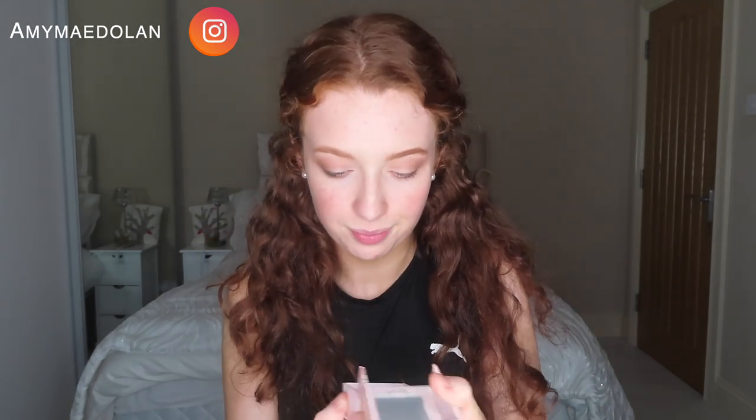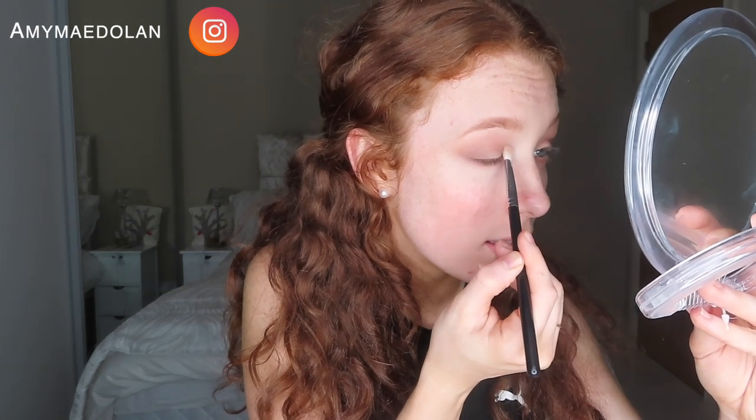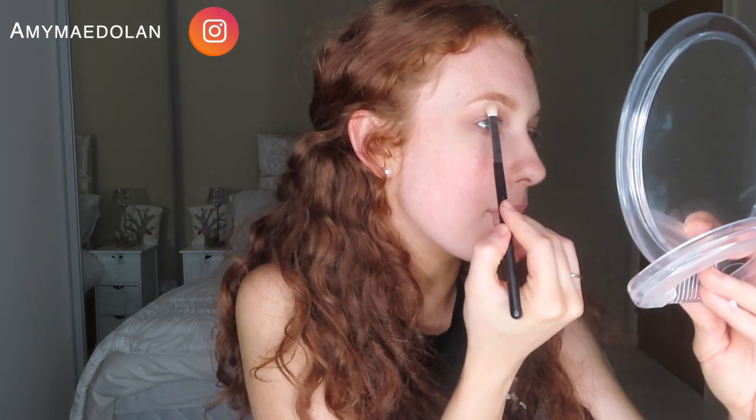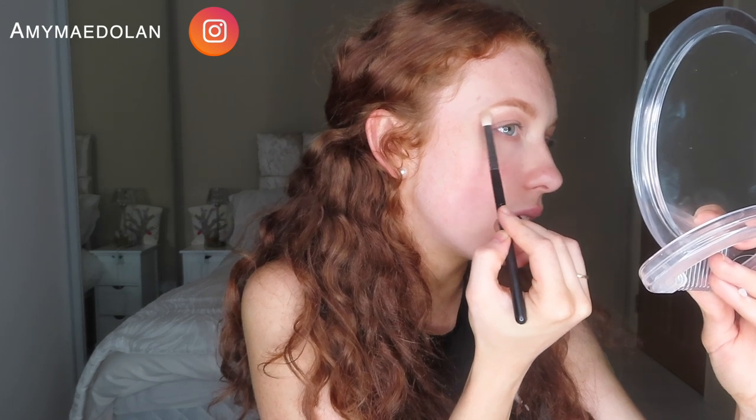Now I'm going to take my highlighter. I've actually never used this highlighter for the show before — it's new, it was bought for me by a lovely friend. This is Benefit Cookie. What I always do with my highlighter is just put it in the inner corner of my eye, right in here, and then whatever's left over I pull that across there. Then I dip into the highlighter again and highlight underneath my eyebrow. So highlighted! Now I'm going to do the other side.